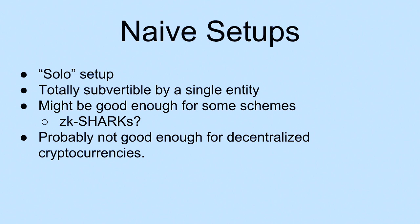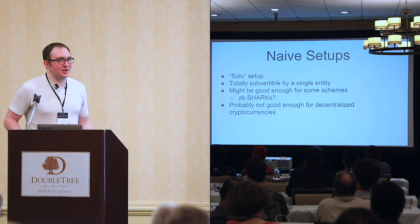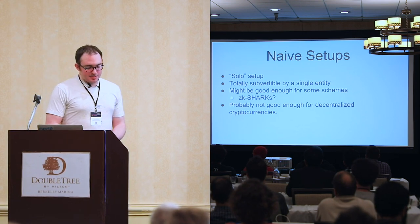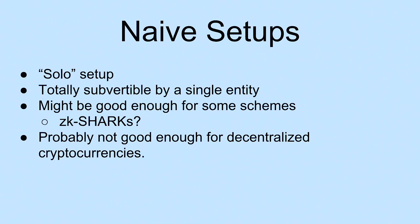How can we do trusted setups? At Zcash, I've been working on trusted setups for ZK-SNARKs and arithmetic circuits. The most naive way is you can just construct it yourself — it's completely subvertible, so it's not going to work. For some schemes, like SHARKS discussed earlier today, it might be good enough because the worst case is everyone falls back to other parameters. But for projects that need succinctness and decentralization without trusting a central entity, naive setups are just out of the question.